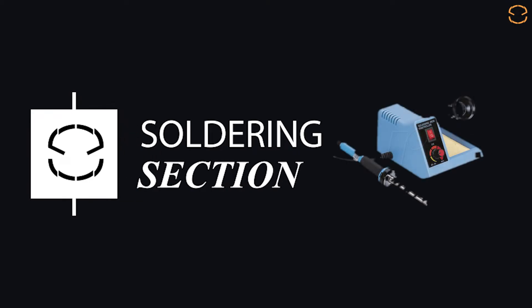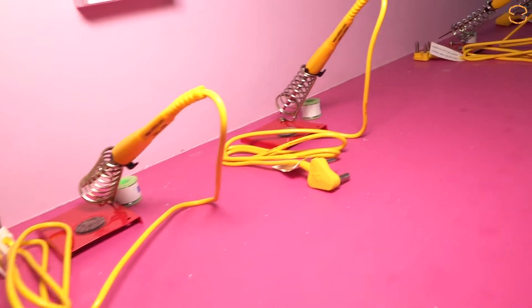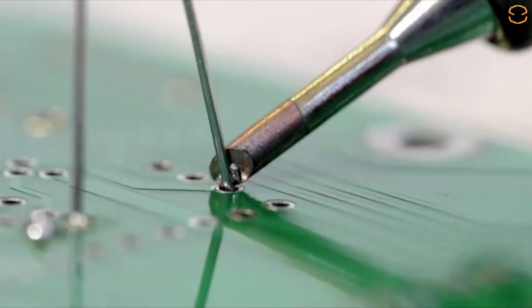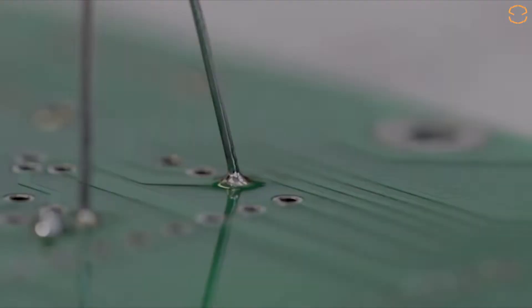Soldering Section: A project is incomplete without taking its final form or shape. This section is created for kids to accumulate all the parts and give a final shape to their project via soldering.